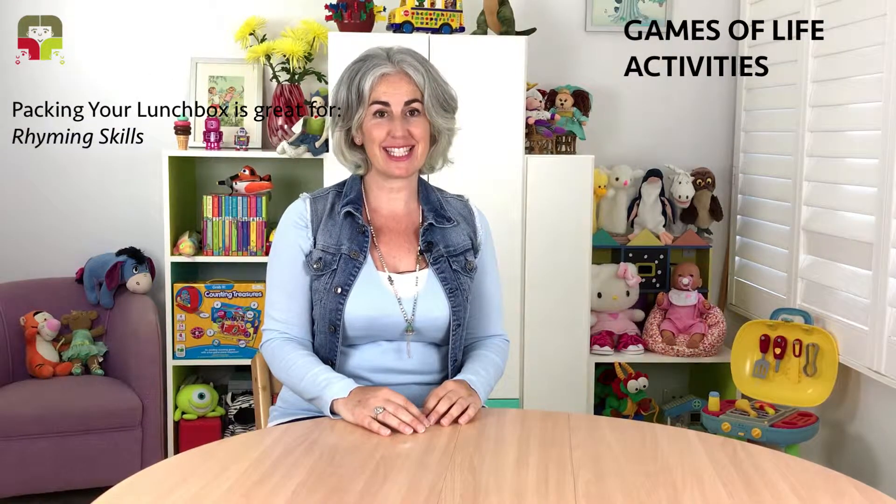Welcome to Gamers of Life! Turning everyday activities into pre-literacy skills. Today's activity, packing your lunchbox, focuses on rhyming skills.